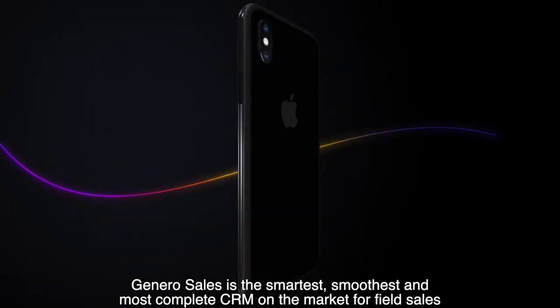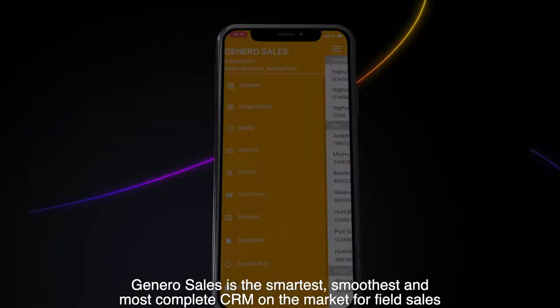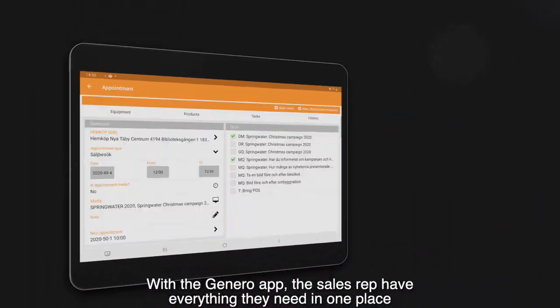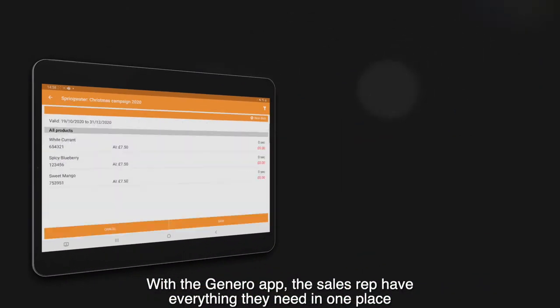Gennaro Sales is the smartest, smoothest and most complete CRM on the market for field sales. With the Gennaro app, the sales rep has everything they need in one place — visit planning, order taking,